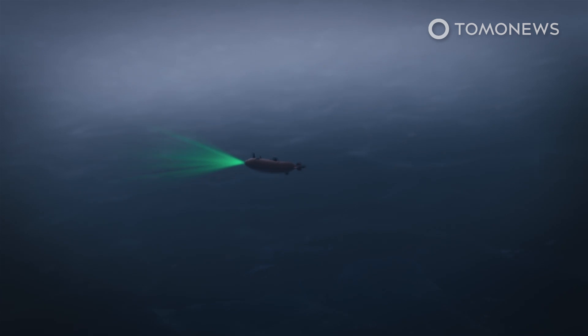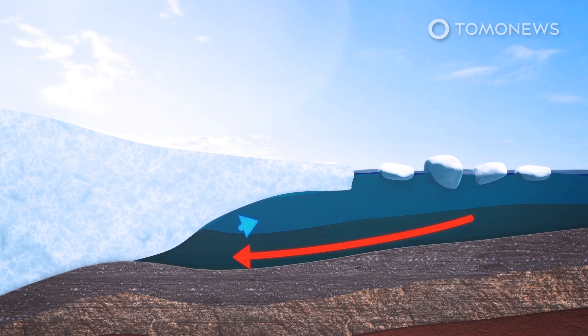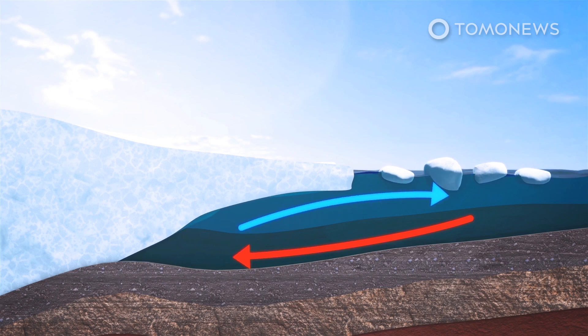The drone submarine found that currents of warm water are finding their way deep into the ocean under the ice shelf. The fact that so much warm water is finding its way to the base of the glacier is alarming glaciologists.